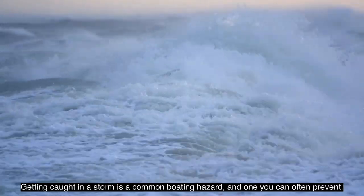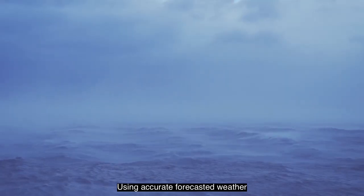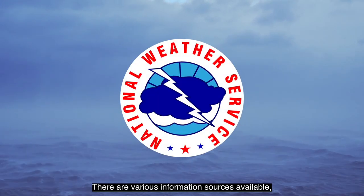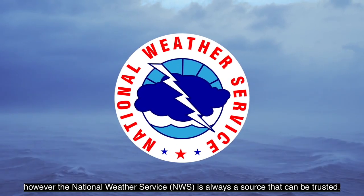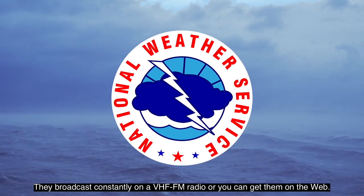Getting caught in a storm is a common boating hazard and one you can often prevent. Using accurate forecasted weather and real-time weather information will help you plan your trip. There are various information sources available; however, the National Weather Service, NWS, is always a source that can be trusted. They broadcast constantly on a VHF FM radio or you can get them on the web.